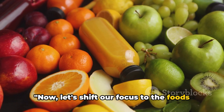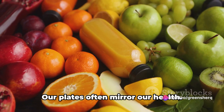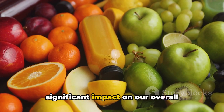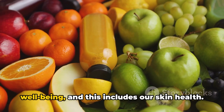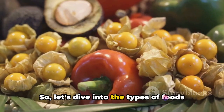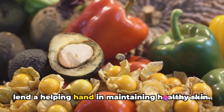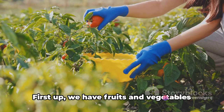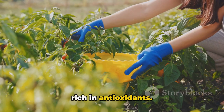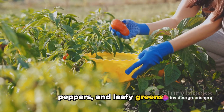Now, let's shift our focus to the foods that can potentially boost your skin health. Our plates often mirror our health — the foods we consume can have a significant impact on our overall well-being, including our skin health. So let's dive into the types of foods that are not only delicious but can also help maintain healthy skin. First up, we have fruits and vegetables rich in antioxidants, including berries, oranges, bell peppers, and leafy greens.